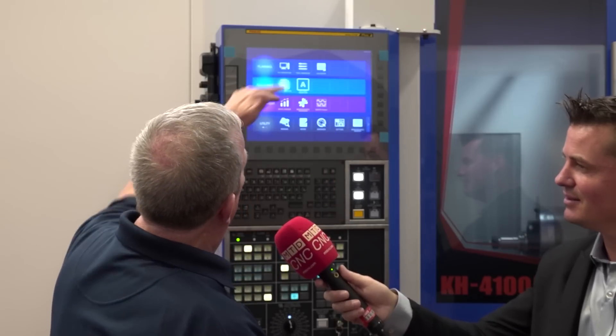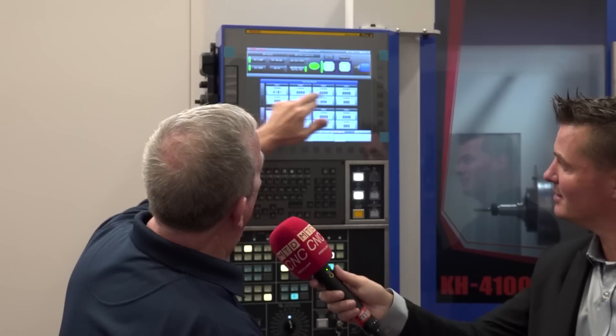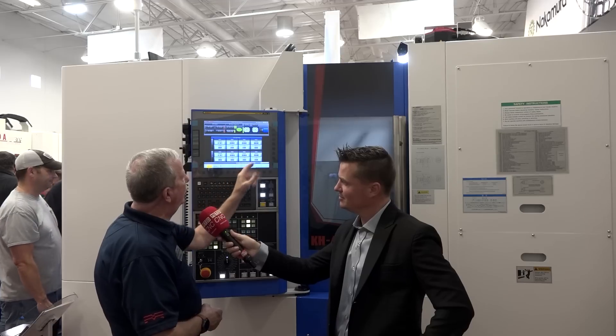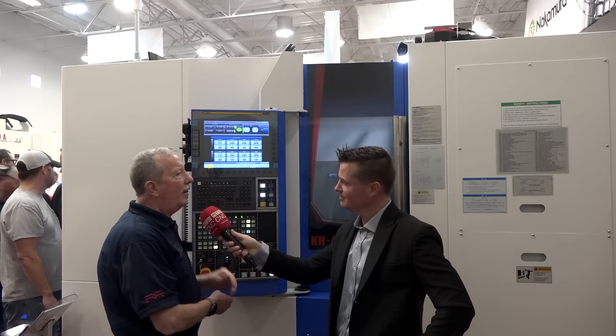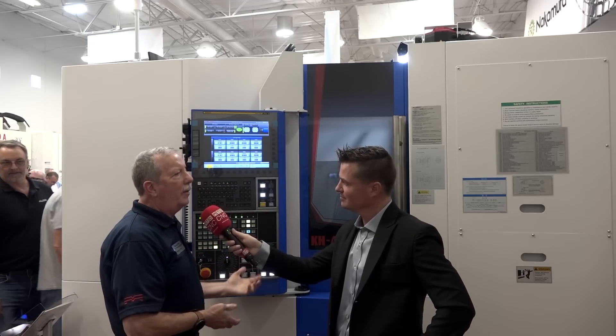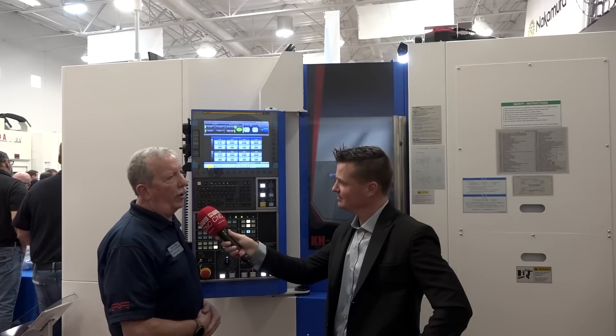If you needed help with programming the machine, there are certain features now — we have the ATC monitor here — where you can physically program individual faces. You can have several different programs all queued up, and the operators pick which face and in what order, and they're on their way. It's very graphically oriented and very easy for the operator to run the machine, even as skill set levels are going down in the United States. We're trying to make it much easier for those guys to operate.